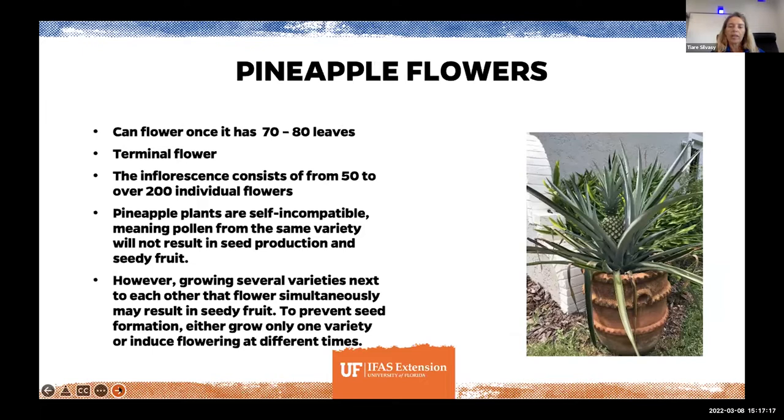The plant needs to reach a certain size before it flowers — our EDIS document says once it has 70 to 80 leaves. It has a flower that emerges from the very top of the plant. This is a compound flower, or inflorescence — each of those little segments on a pineapple is an individual flower. There are actually 50 to 200 individual flowers in that pineapple, which is why it looks the way it does.